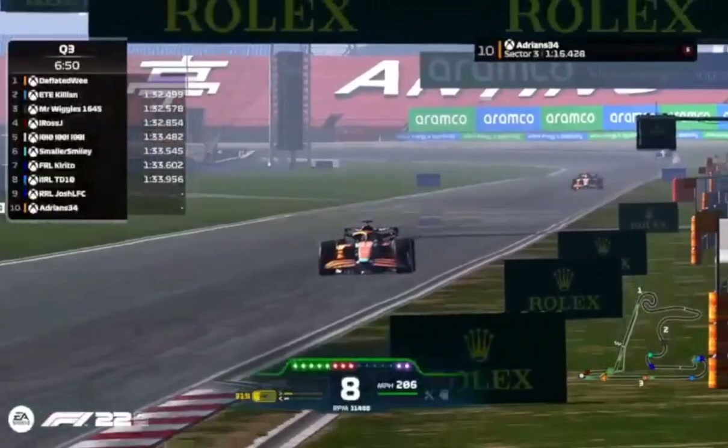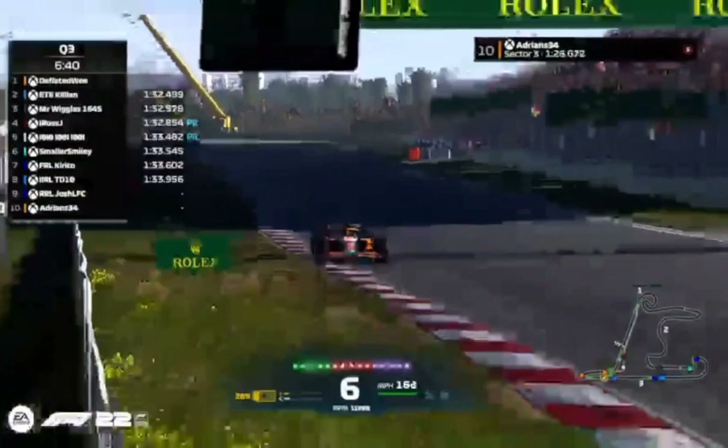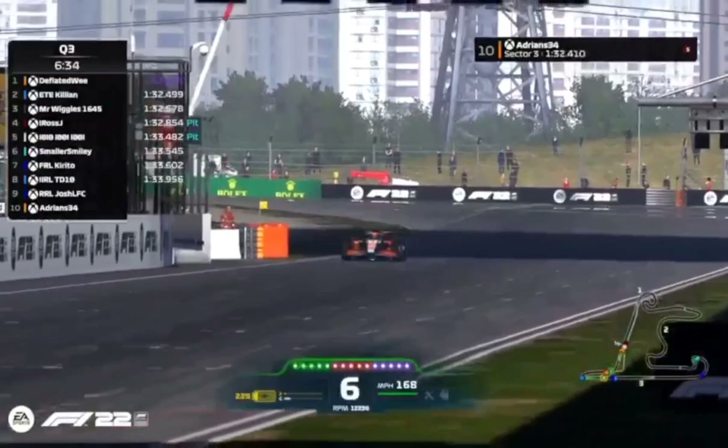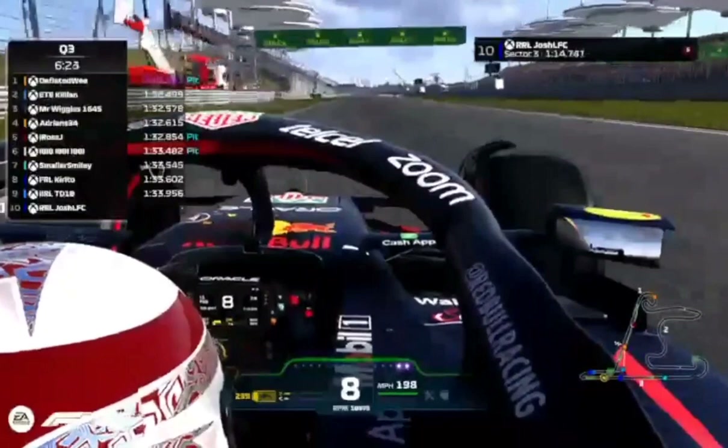Adrian could be very strong in this last sector. His teammate has done a 1:32.1. Adrian pops up into P4 on a 1:32.6 — not too bad, making it two McLarens in the top four. The qualifying record, in case you're interested, is a 1:29.3 — so we're still nowhere near the record, as we had some pretty quick cars a few seasons ago.